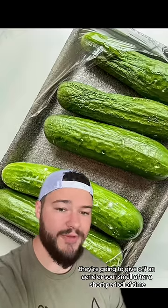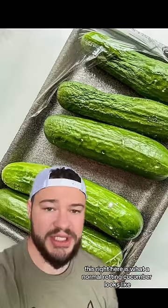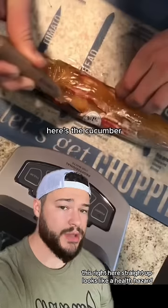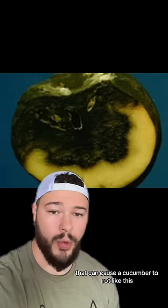Typically, when cucumbers are rotting, they're going to give off an acrid or sour smell after a short period of time. This right here is what a normal rotting cucumber looks like — this would be the point where most people would find it and throw it out. This right here straight up looks like a health hazard. There are multiple bacteria that you would not want to have in close proximity, especially in your room, that can cause a cucumber to rot like this.